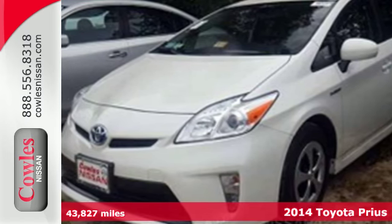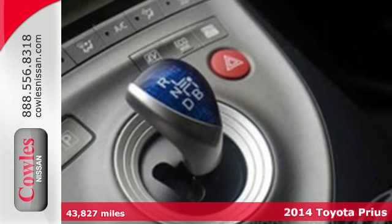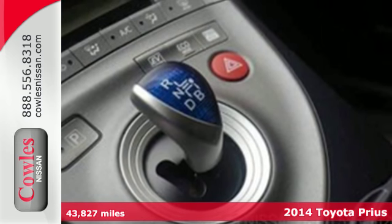It's a 2014 Toyota Prius. Designed to take you further, this Prius gets an estimated 50 miles per gallon.